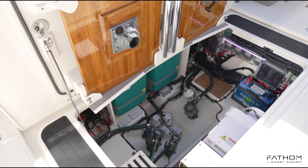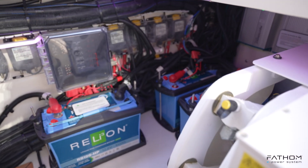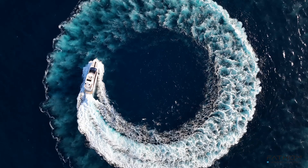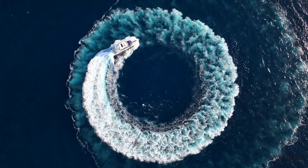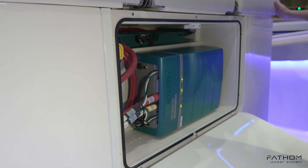Fathom is a complete, fully integrated lithium-ion battery management system that provides reliable power and unmatched performance. Through a combination of hardware and software, we provide the user an extended time on the water, as well as a user interface that gives them all the control and monitoring they need at their fingertips. Fathom is fully kitted and customizable to make integration easy on any OEM vessel.